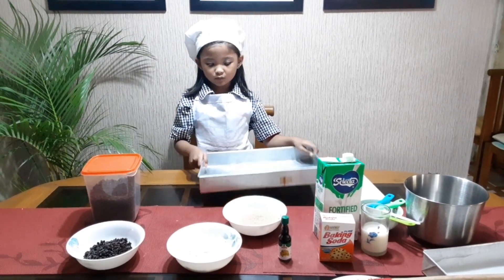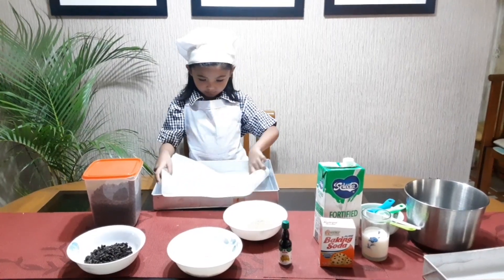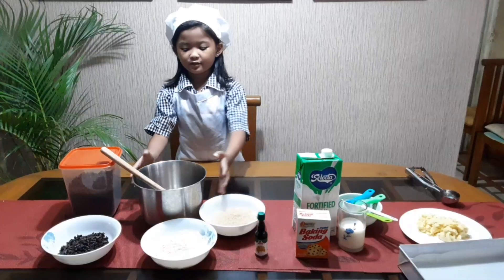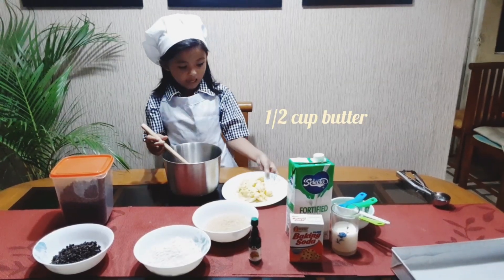First, prepare your cream. Then, put the baking paper. Get the mixing bowl and spatula. Put the butter inside.